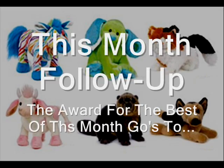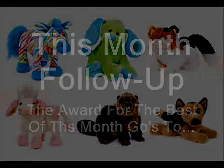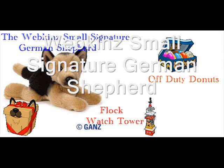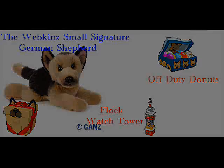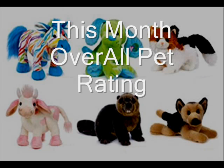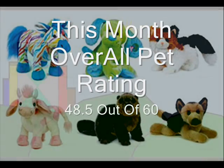This month's follow-up: the award for the best pet of the month goes to the Webkinz Fall Signature German Shepherd. I'm sure you guys saw that one coming — it got the highest rating in this review. This month's overall pet rating, after adding up all the scores, is 48.5 out of 60. Since there's only 6 pets, 60 is the max. I think this is another respectable average, and they've done a good job this month. Thank you for watching, and stay tuned for next month's review.